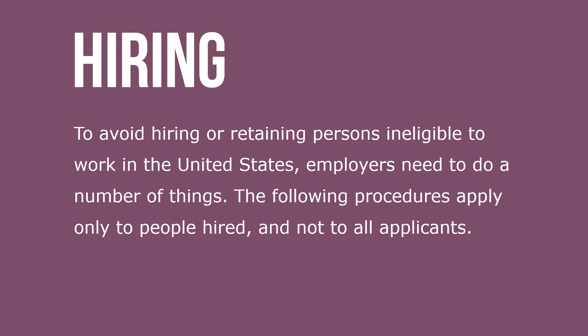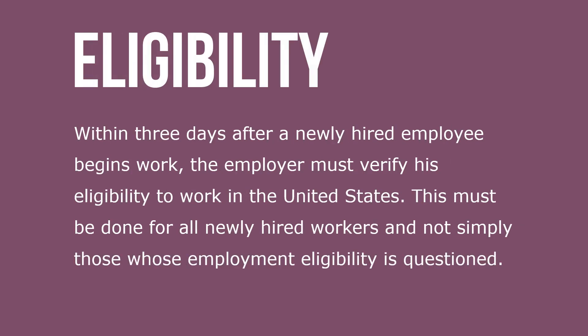To avoid hiring or retaining persons ineligible to work in the United States, employers need to do a number of things. The following procedures apply only to people hired and not to all applicants. Within three days after a newly hired employee begins work, the employer must verify his eligibility to work in the United States. This is done for all newly hired workers, not simply those whose employment eligibility is questioned.